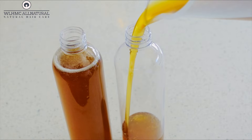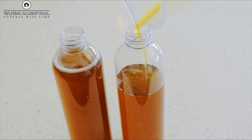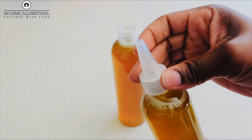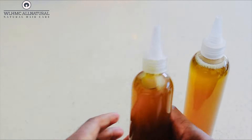You can also use it on your edges every single day — wash your edges every day and apply this rosemary and coffee oil. You're going to see a massive change on your edges when you do that, because this oil is very powerful.